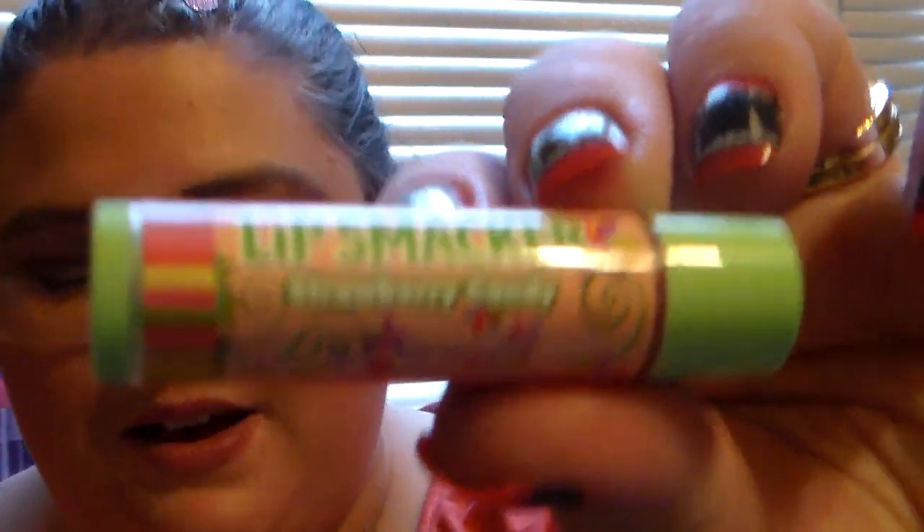This one here is strawberry candy. Oh my gosh — it really does smell like those little strawberry candies, you know the ones that look like a strawberry wrapper with the green top? It smells just like that. I actually did not own this in my collection, so I'm super excited. That's why I bought these sets — I know they were $5 and that is kind of expensive, but I went with it because it's Lip Smackers.